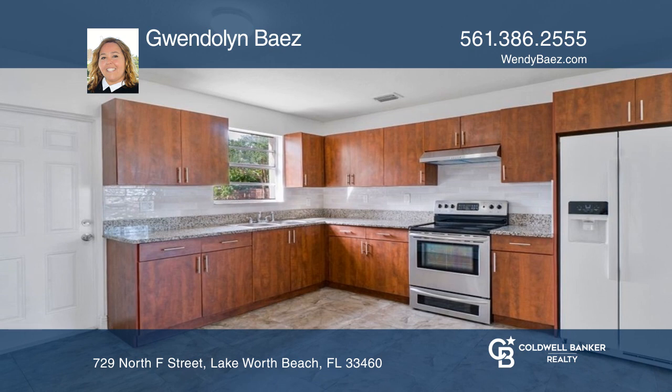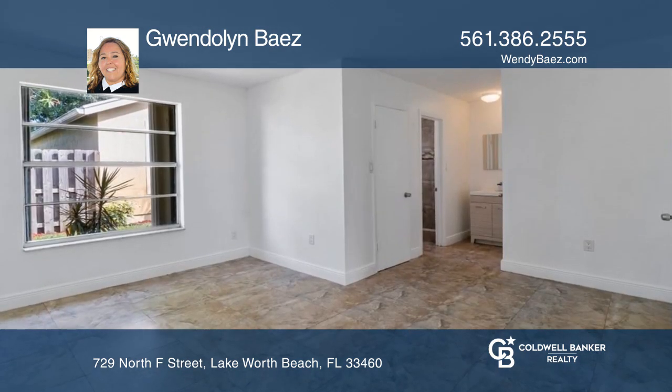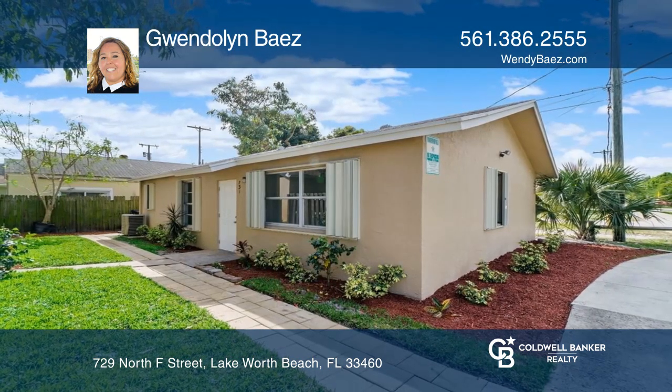Homes have been updated and are in great condition and ready to rent. Check out this must-see home by scheduling a tour with Gwendolyn Bays.